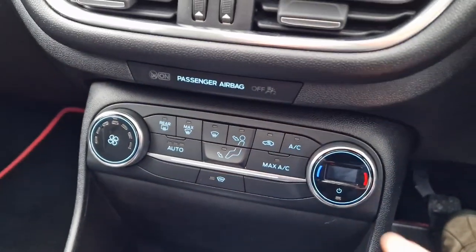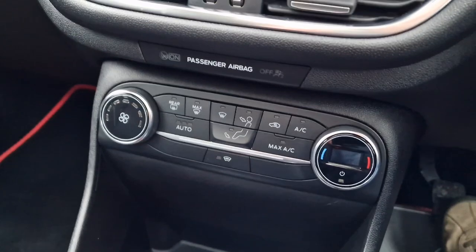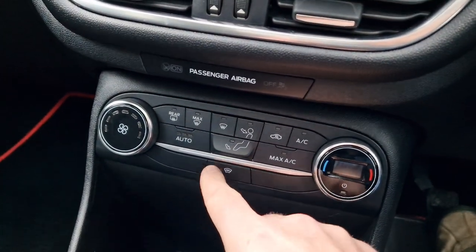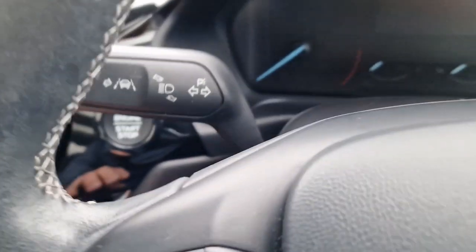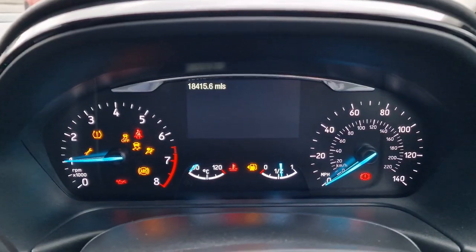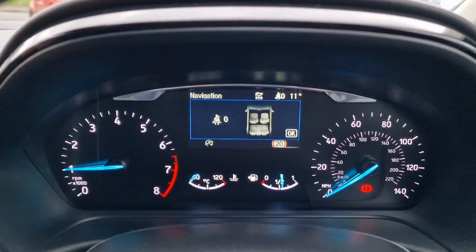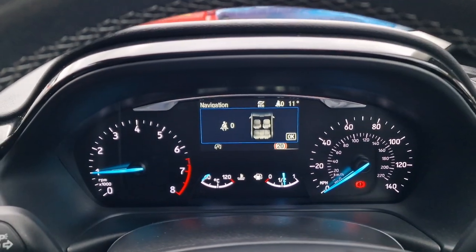Up above we've got climate control, so this lights up and you can choose the temperature as you wish. Ford's heated front screen — that little party piece. We'll start the car up — it's a push button to start, foot on the clutch, away we go. There's your mileage: 18,415, and over half a tank of fuel as well, worth its weight in gold these days.